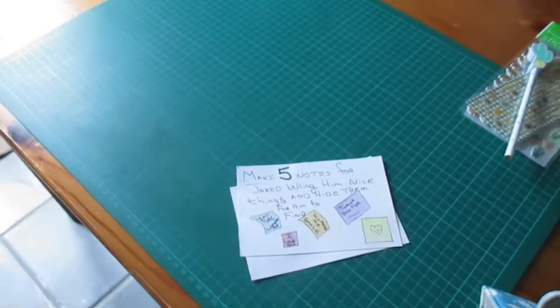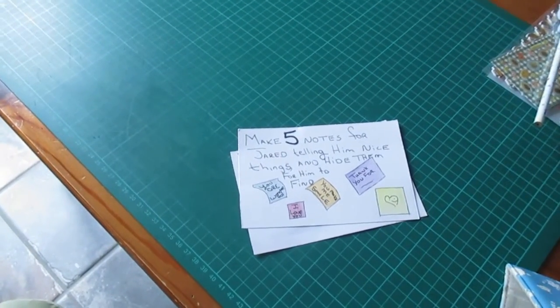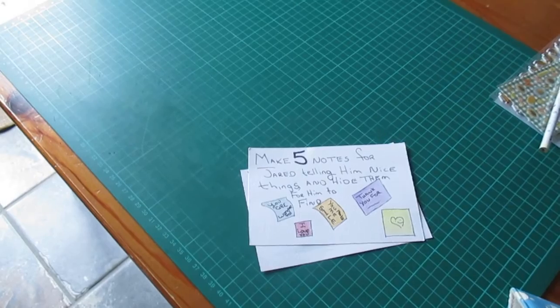Right, there we go — challenge three and four completed! Just one more to go, see you in a bit.